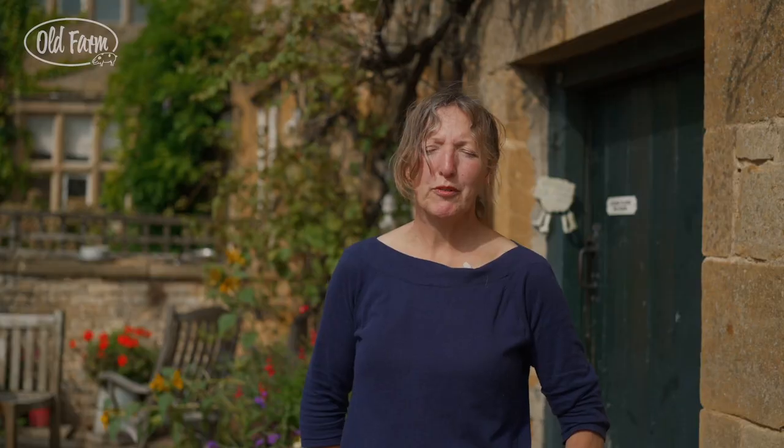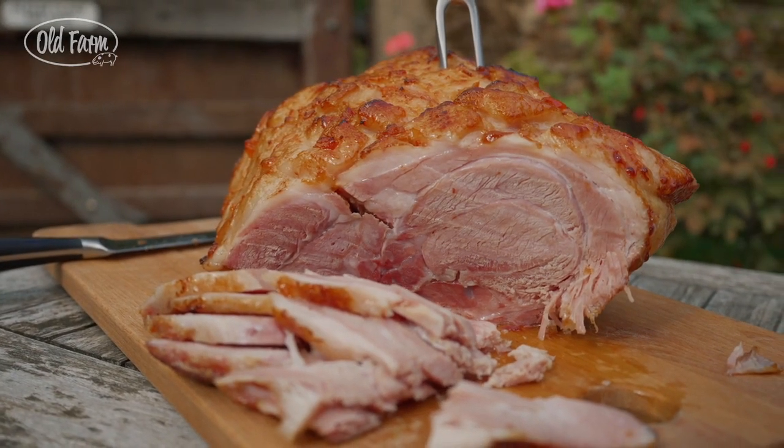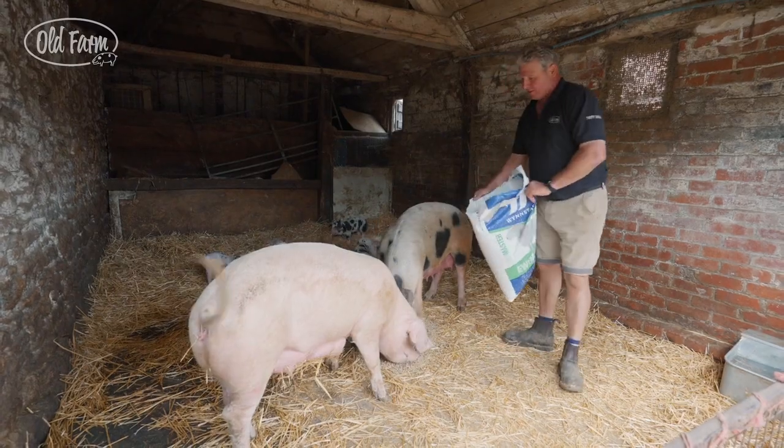We've got our own lamb, beef and pork that we sell in our farm shop. And we've got 10 breeding sows, Gloucester Old Spots, which are a mixture between a Hampshire, Jorrock and a Tamworth, and that's what gives us our Glamrock pork emblem.